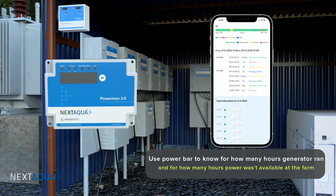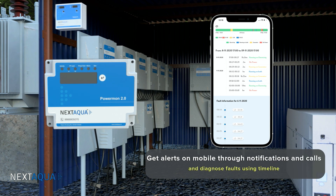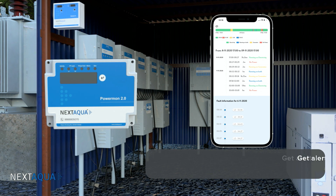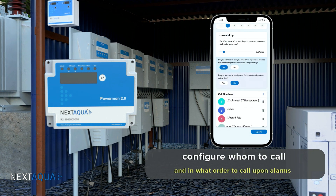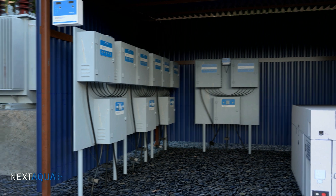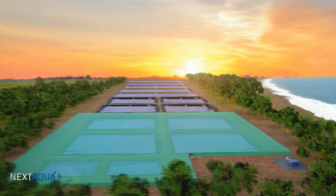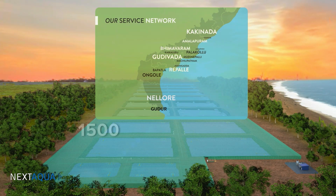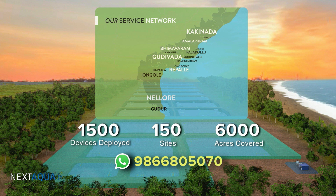You can track generator usage and power outages using the power bar, and various settings come in handy to configure alerts and calls. NextAqua has already installed 1,500 devices so far in 150 farms across 6,000 acres. For any further details, please WhatsApp us at 9866-805-070. Thank you.